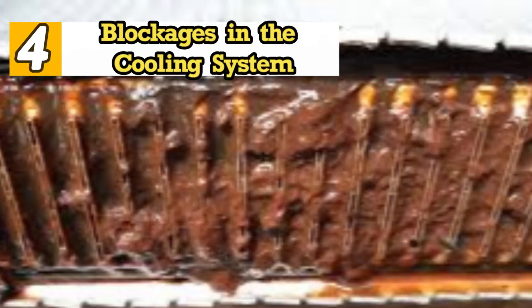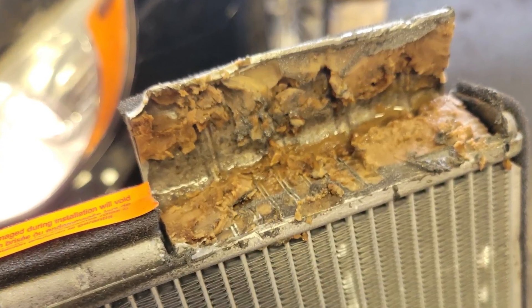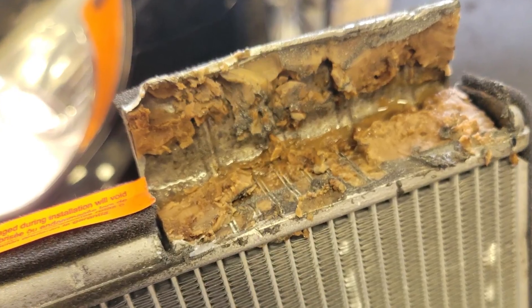4. Blockages In The Cooling System. Blockages in the cooling system, especially in the radiator due to narrow water passages, significantly increase the risk of radiator clogging. Using tap water can accelerate rust formation, which contributes to coolant flow restriction, leading to engine overheating.